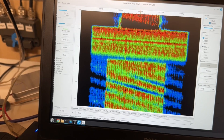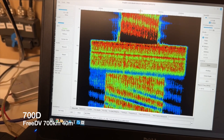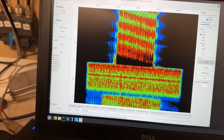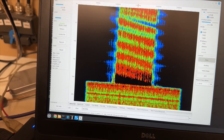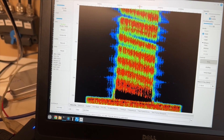This is VK3TPM. I'm in 700D mode now. Transmitting from central Victoria, being received at the Ironstone Range SDR in South Australia — that's 700 kilometers away. We're on 40 meters, 7181, at the moment. We'll see that comparison test.